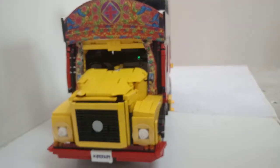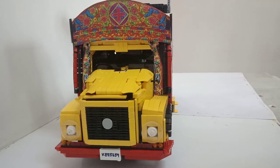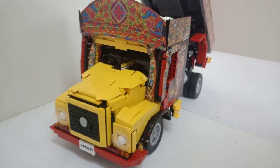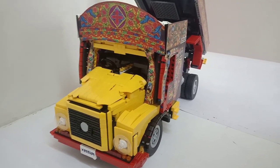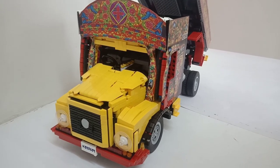And so there you go — my completed build of the Tata 1613, the Kerala version. Thanks guys for your encouragement, and I'll share the instructions once it's done. Bye!